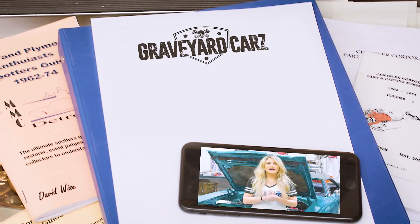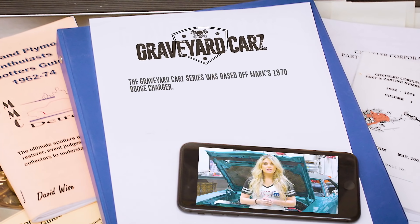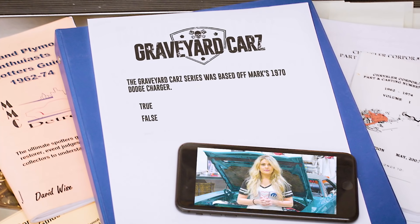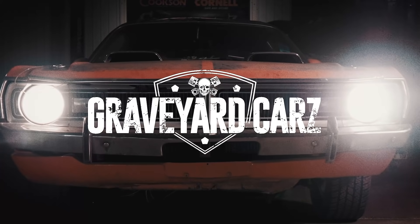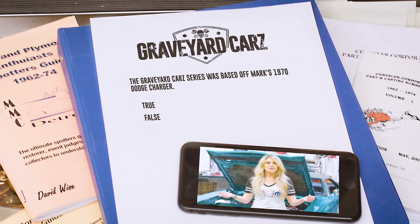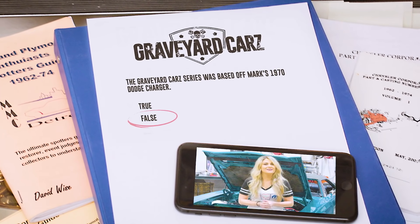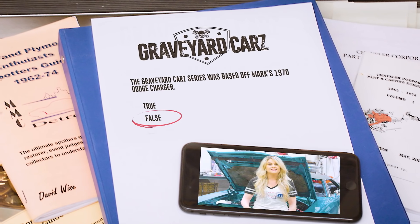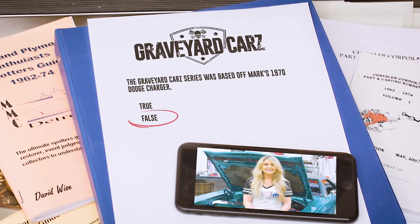Graveyard Cars was hatched from an idea my dad had to showcase the wonderful world of Mopars. True or false: the Graveyard Cars series was based off my dad's 1970 Charger? No it wasn't — it was the 1971 Phantom 'Cuda, and you all know that because we followed it for about eight seasons.